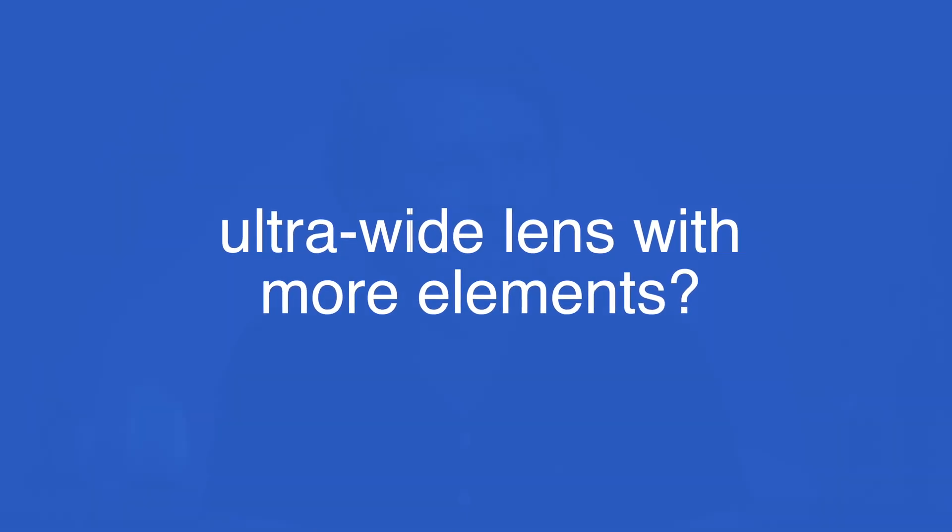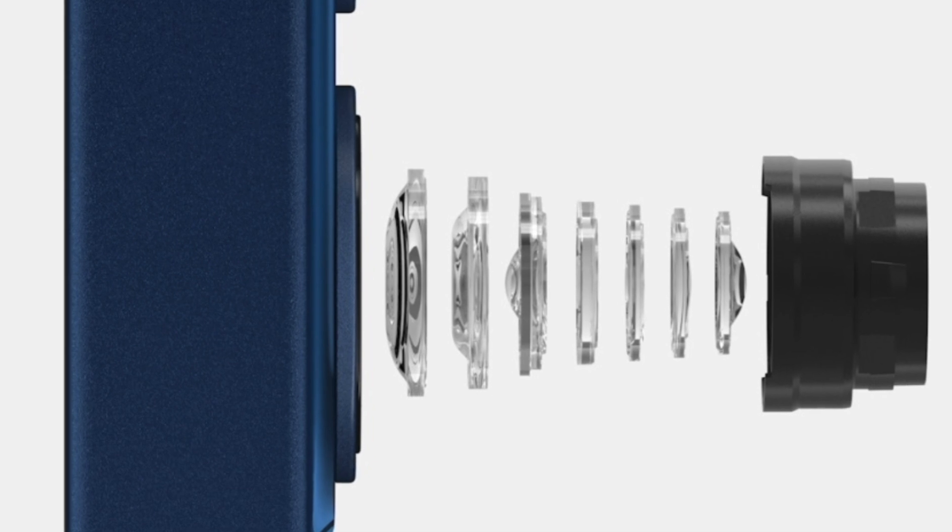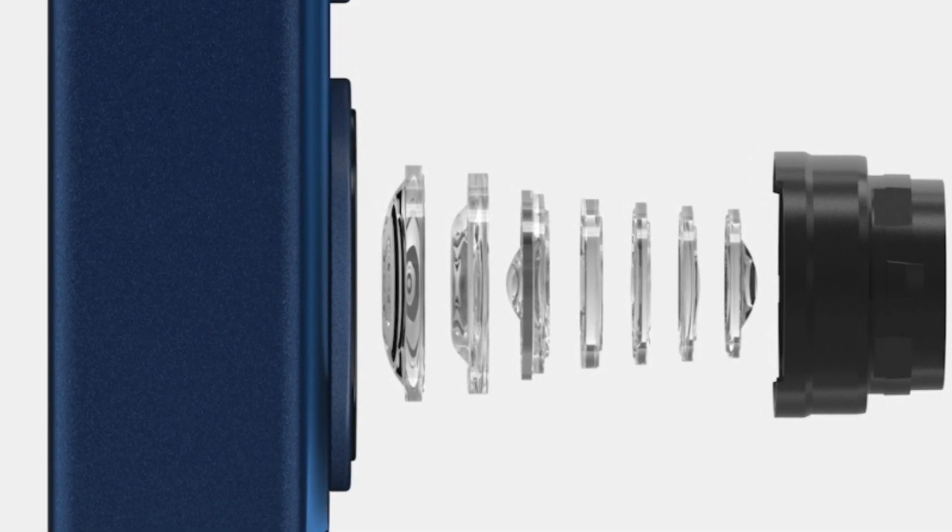Apple has apparently planned an improved ultra-wide lens for the iPhone 13. The new ultra-wide lens should now have an aperture of 1.8, which is almost the same value as the wide standard lens. This would mean a significant improvement for low-light shots with the ultra-wide lens. It seems unclear whether this upgrade only applies to the Pro models or also to the standard models. In addition to the larger aperture, the ultra-wide lens is also supposed to be additionally improved — instead of five elements, the lens is now said to consist of six elements, which should allow for improved image quality overall. Only the iPhone 13 Pro Max is also said to get a slightly larger aperture for the wide standard lens: 1.5 instead of 1.6.